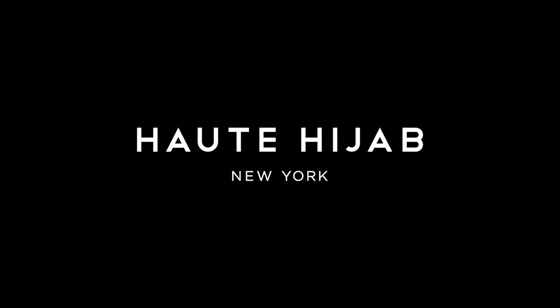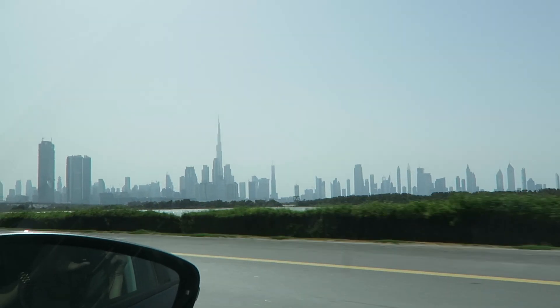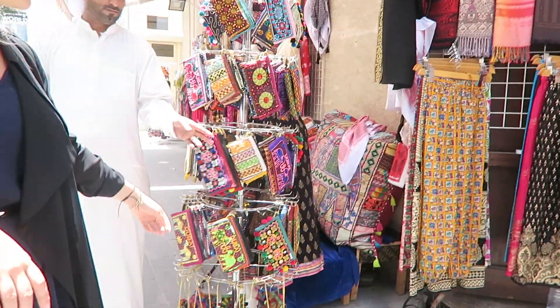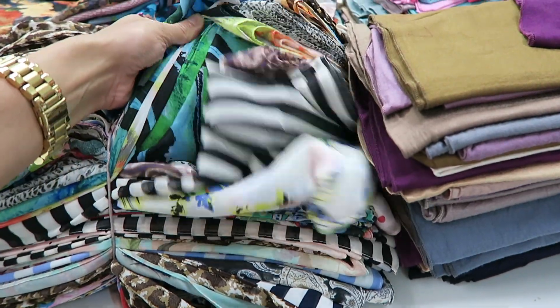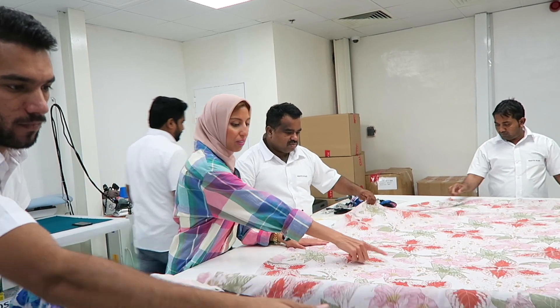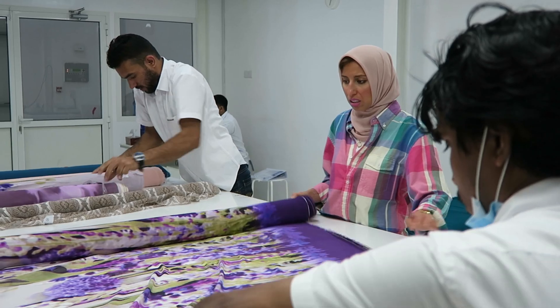Every four to six months or so, Melanie goes to Dubai where there are tons of fabric stores. She'll literally go to a warehouse with thousands of rolls of printed chiffon just like this, and she'll hand pick through them. She just has an amazing eye and knows what you guys are going to like.